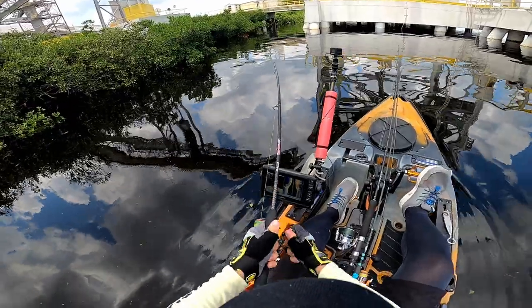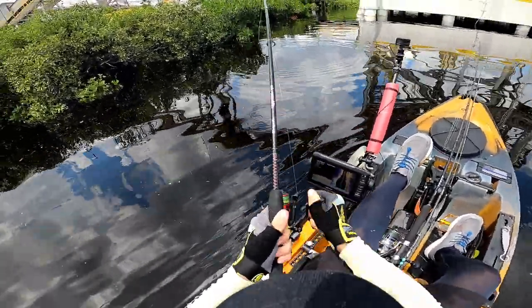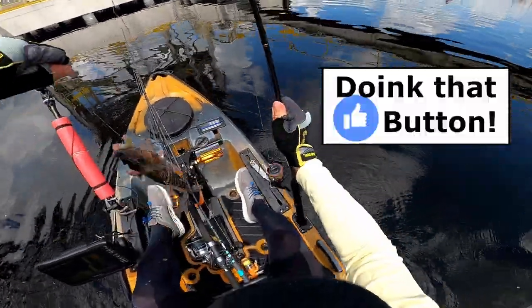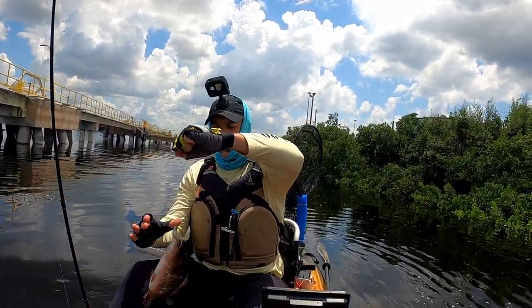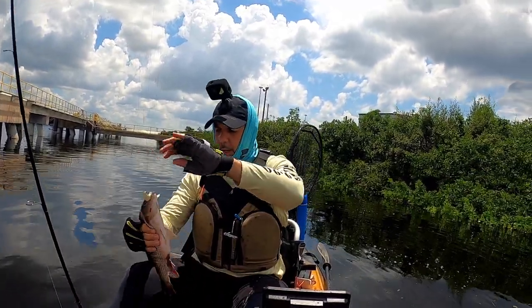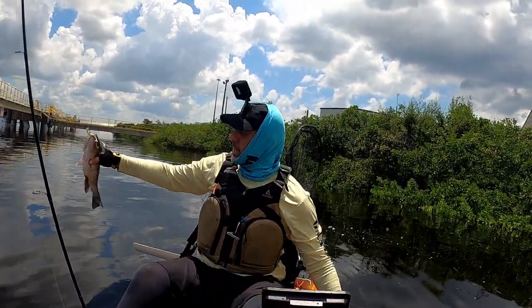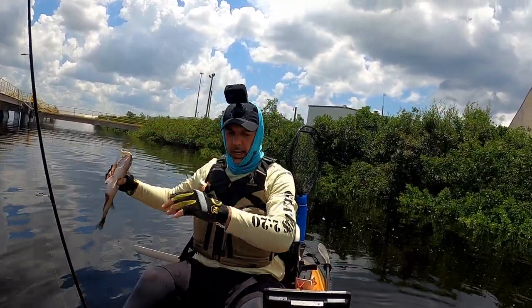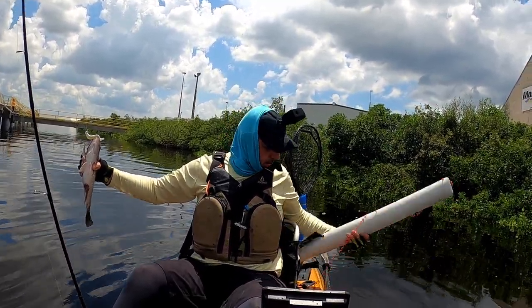Fish on! We got a fish on — he's fighting, this one doesn't want to be brought up. Look at it! Wow, look at this guy. Slam Shady again — had an eighth-ounce Owner Twist Lock on there with the Slam Shady.